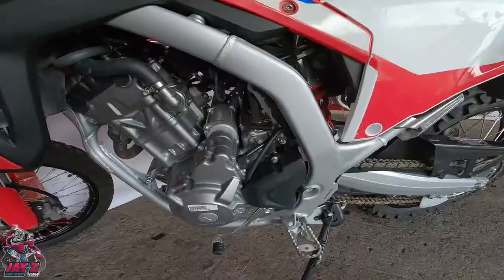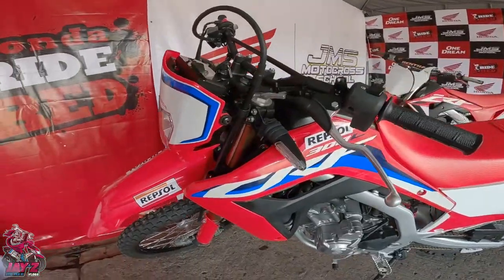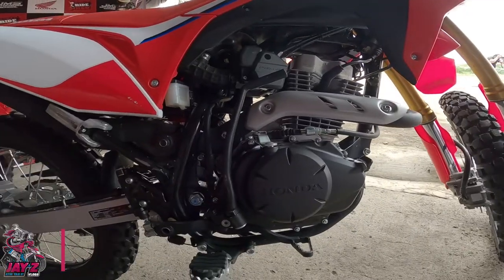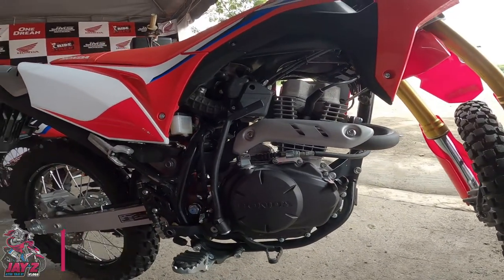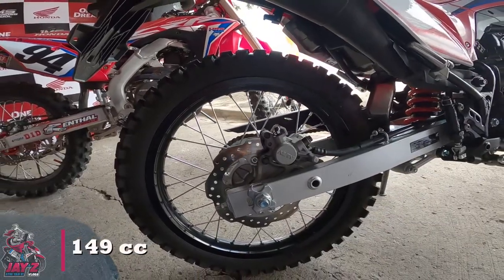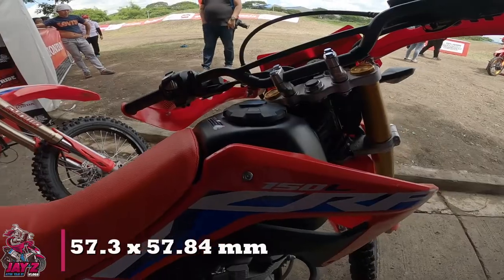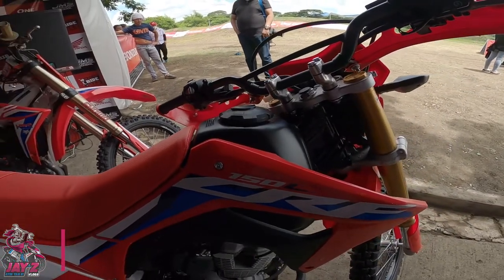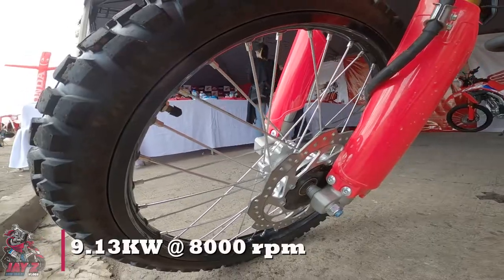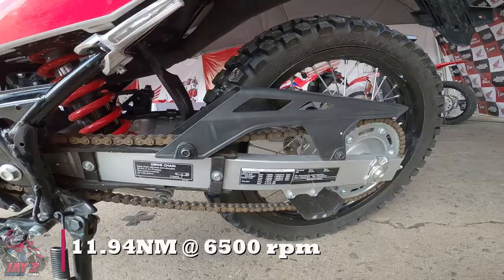Break your limitations and explore the world through the new CRF-150L and 300L. For the CRF-150L, we have 4-stroke, air-cooled, 2 valves, single overhead cam, fuel-injected, 149cc, 5-speed, bore and stroke of 57.3 x 57.84mm.